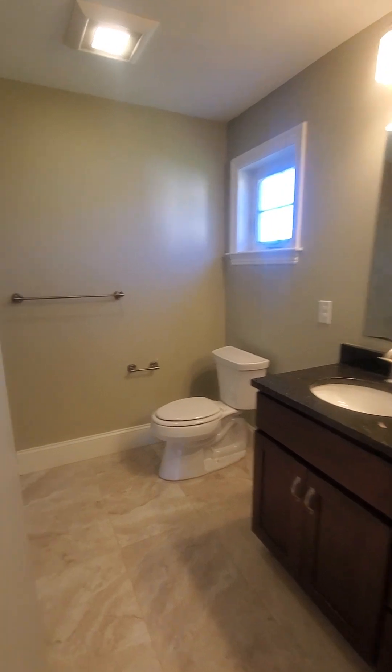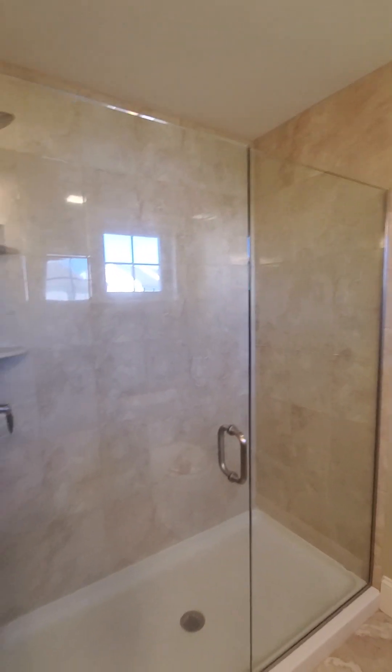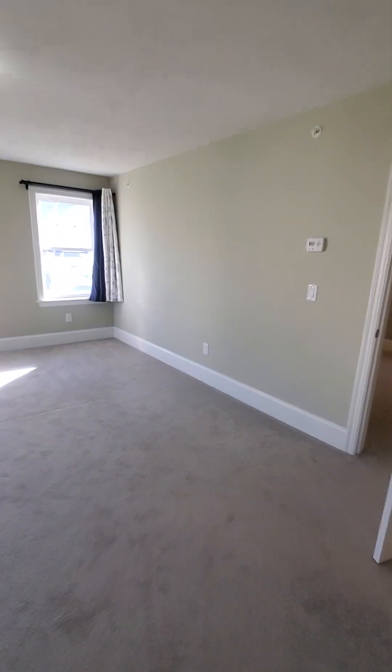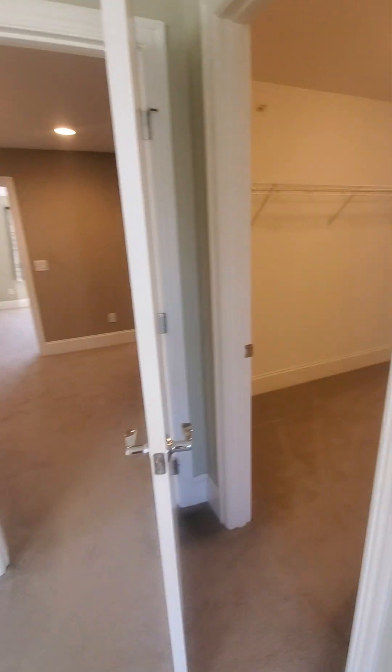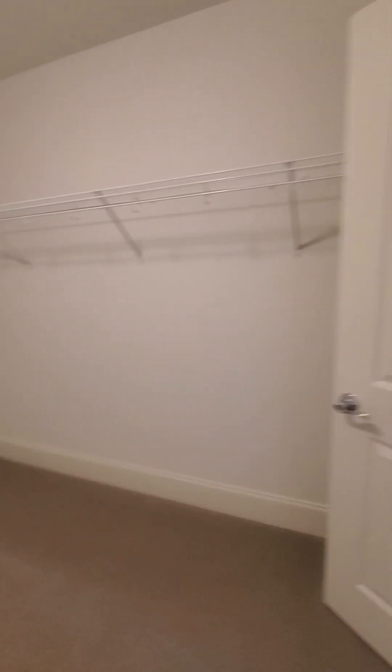Very nice. I like the appliances, nice modern look, standing shower. From here we also have a walk-in closet — very, very big. Look at this, wonderful.